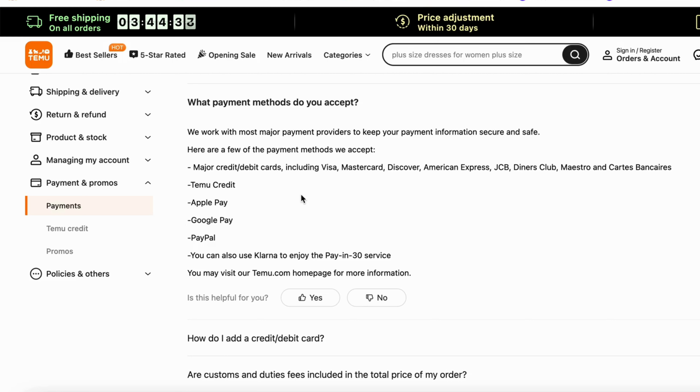Do you want to be able to use Temo with Cash App? Well, then this video is going to be perfect for you. So what I need to do firstly is to go into the Temo website, and as you can see, I'm currently on the Temo website right here.